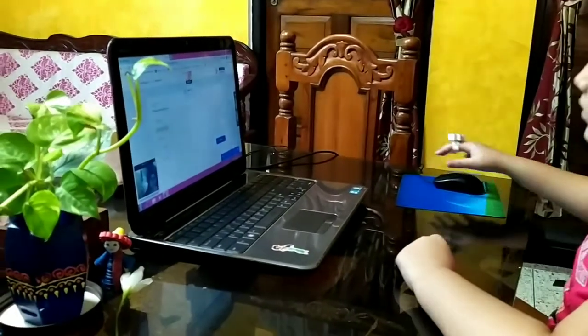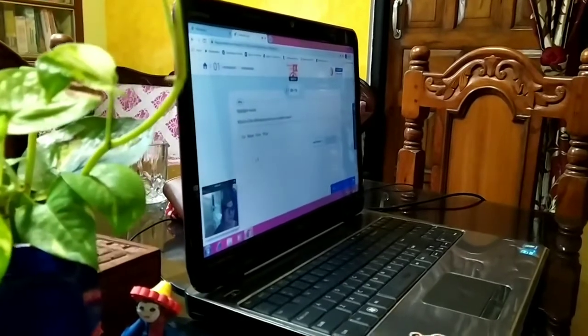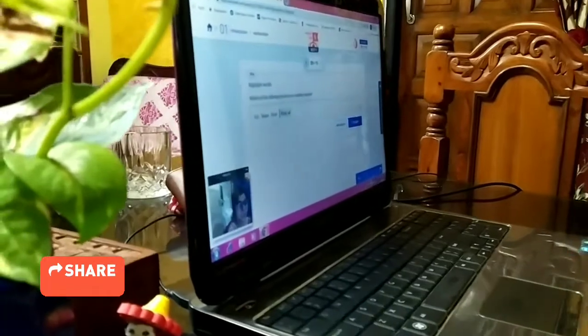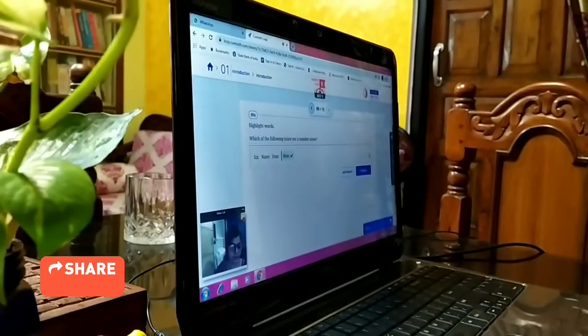Which of the following are not a number name? If you have 4 words, you have to select the number name. You can select more than one answer. If you have to select a number name for 1, you will select one.